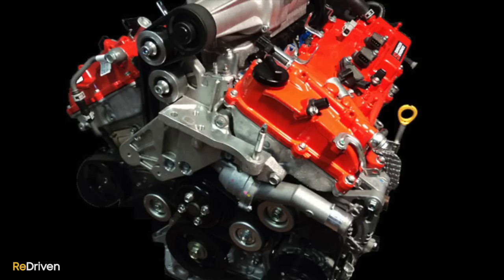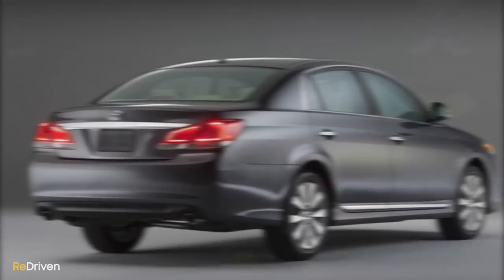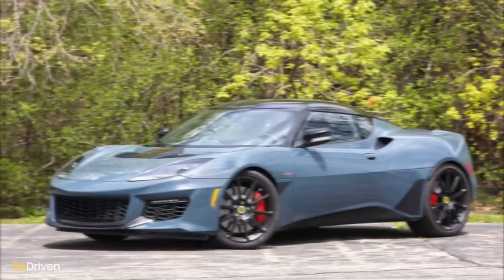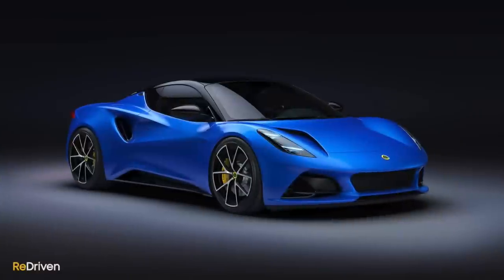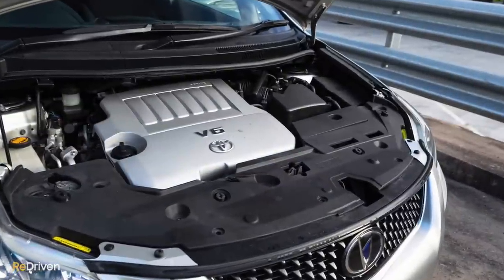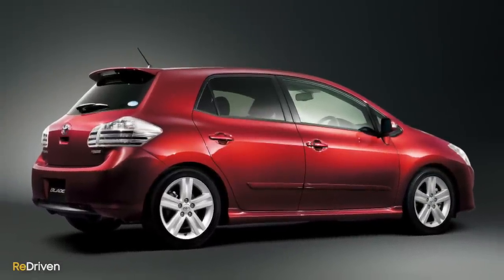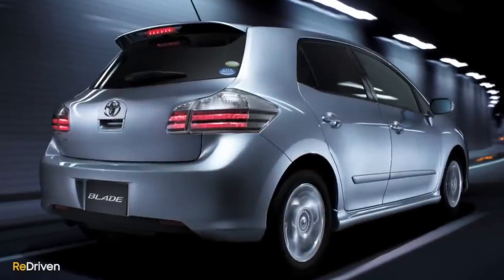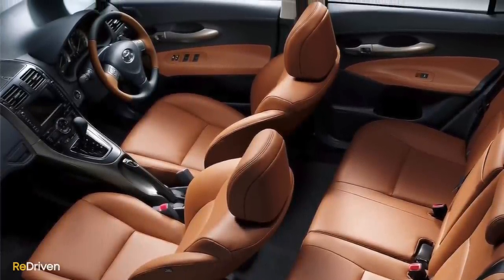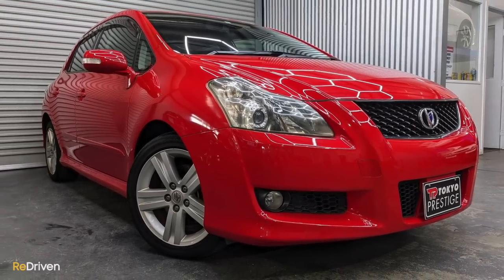To put that into perspective, a Mark VI Volkswagen Golf GTI of the same year and the same asking price puts out 155 kilowatts and 280 newton-metres — that's over 50 kilowatts and 70 newton-metres less than the Toyota's V6. And it's not just any V6 either. It's the bulletproof and enduring 2GR-FE, which has powered everything from the Toyota Avalon, Aurion and Camry, to the Lexus ES and RX models, through to the Lotus Evora, and in supercharged form it's going to be the engine that powers the new Lotus Emira. Overall, this engine is awesome.